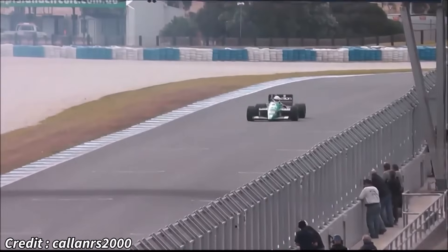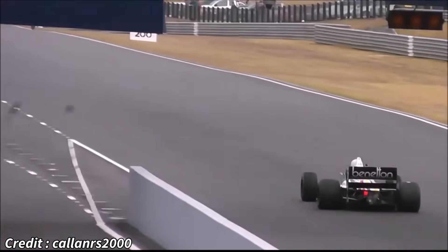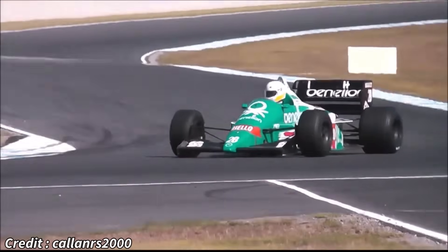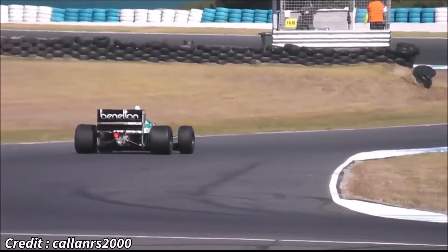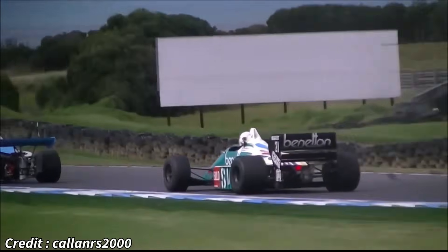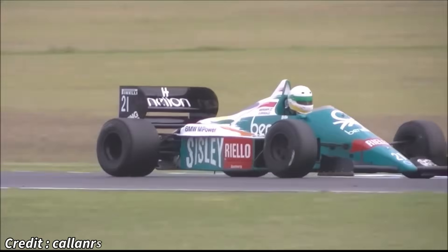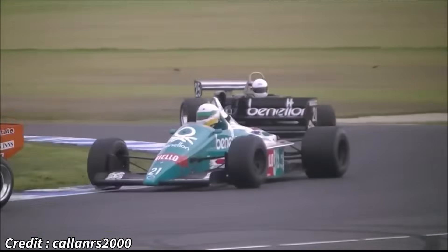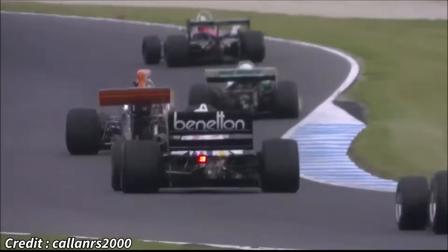Despite its relatively short competitive life, the BMW M12/13 left an indelible mark on Formula One. It was a symbol of an era of no-compromise engineering, a time when horsepower figures spiraled to unprecedented heights. It proved that a humble road car block, combined with radical turbocharging and brilliant engineering, could conquer the pinnacle of motorsport. The M12/13 was a truly untamed beast, a testament to the pursuit of ultimate performance and a legendary chapter in BMW's rich motorsport heritage. Its legacy continues to fascinate and inspire, a reminder of a bygone era when brute force and audacious innovation reigned supreme.